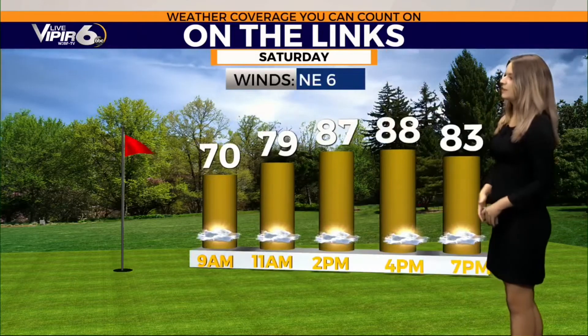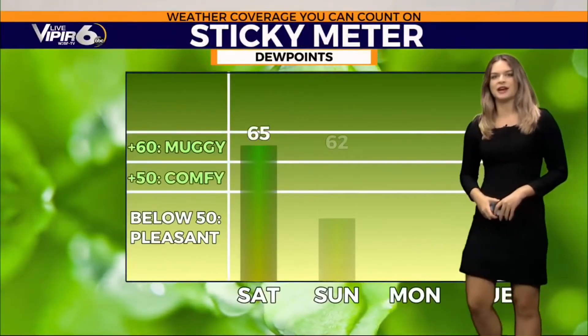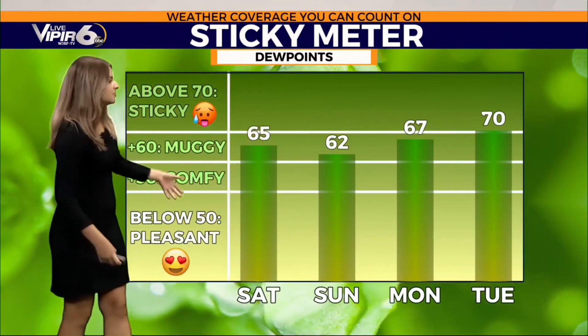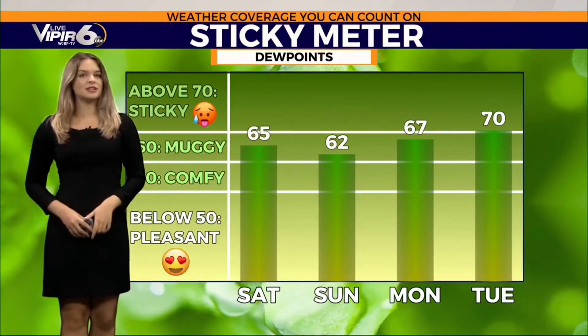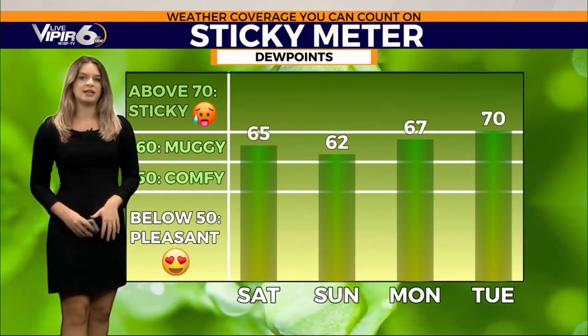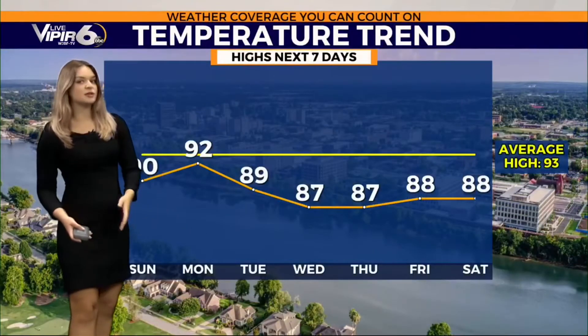Your forecast is looking great — a northeast wind of six miles per hour, heating up only into the upper eighties today under partly cloudy skies. Dew points will top off in the mid-sixties, so definitely still feeling a little bit muggy, but nothing like what we typically see in August with those real sticky and humid conditions. By Tuesday, as we have more rain moving in, those dew points will climb back to the 70 range.